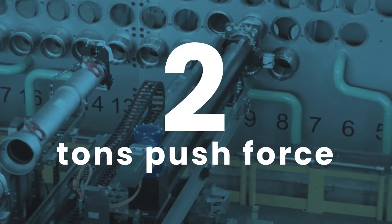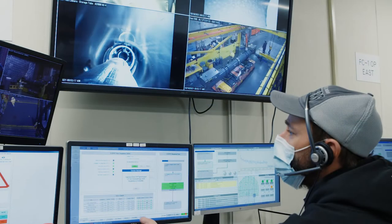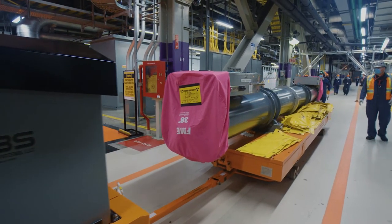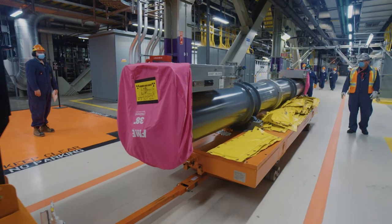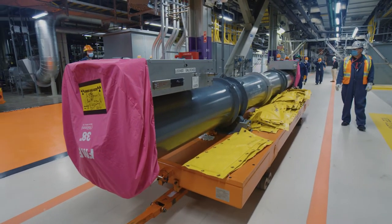It takes 2 tons of push force and 5 tons of pull force, and one awesome team, to remove one set of tubes. Both the pressure and Calandria tubes are transported in one 14,000 kilogram flask for volume reduction and processing in an on-site facility.